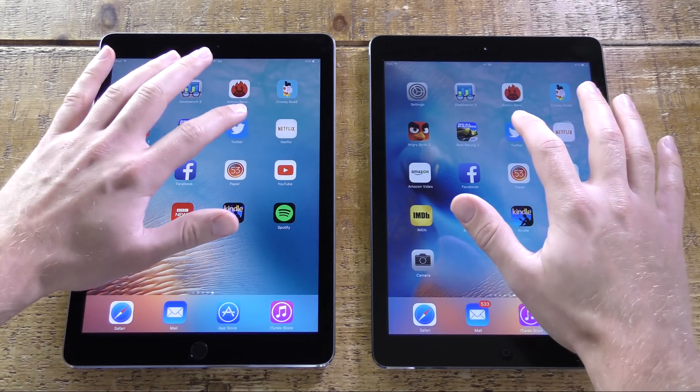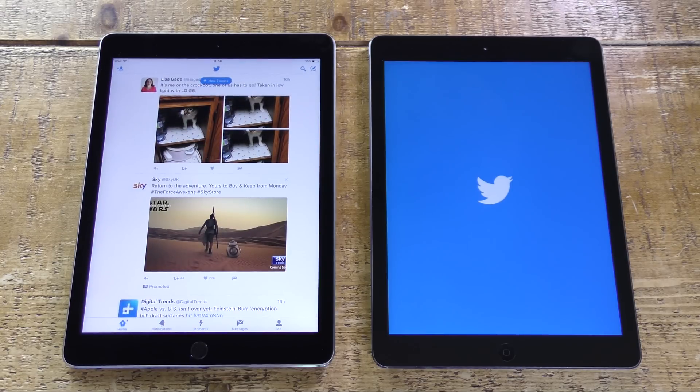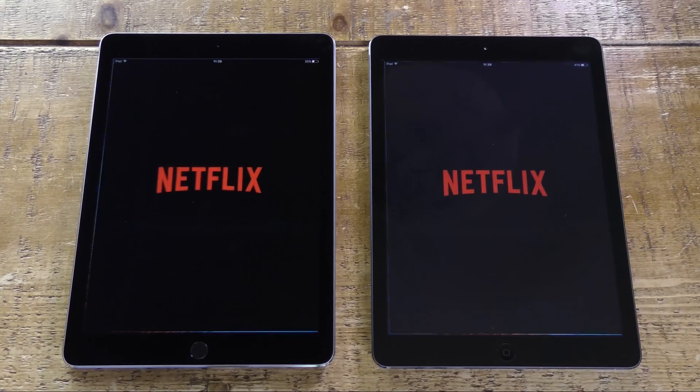To be fair, the iPad Air does run the game and it's got a very good playable frame rate. But these are graphically intensive games. Let's move on to some less intensive apps to see if there's a similar difference in app launching times.